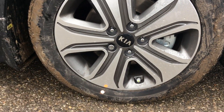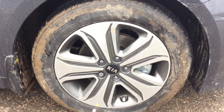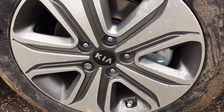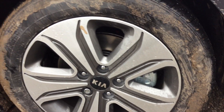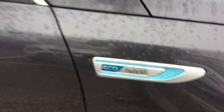Moving to the wheels, these are machine-finished 17-inch wheels. They look very nice and are actually a little bit aerodynamic too. There are little cutouts and the wheels are a little bit recessed, which helps with aerodynamics. You also have the eco-hybrid badging along the side.